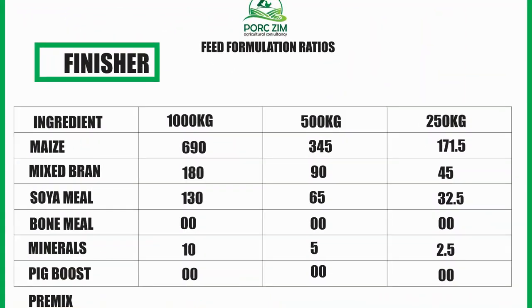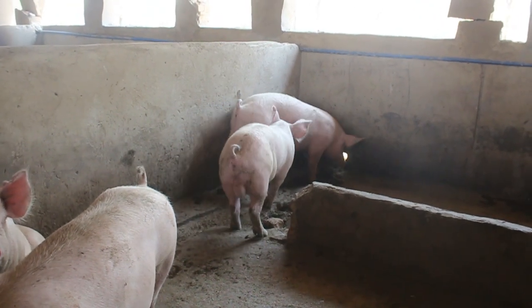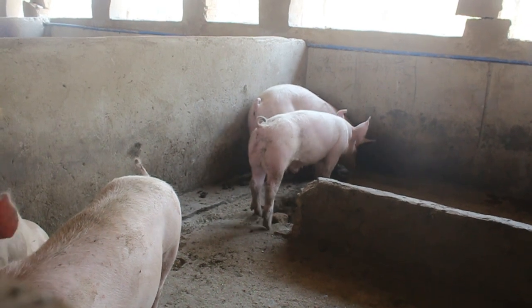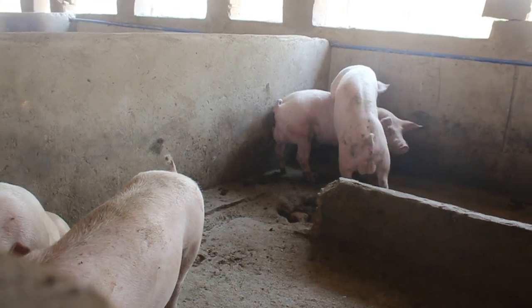Now let's look at the finisher chart. It's 690 kg of maize, 180 kg of mixed bran, then our soya — we now reduce the soya to 13%, down from 17%. Why? We want to reduce the back fat of our pigs so that when we send our porkers to the market they are classified as commercial super porkers. Once your pigs have a thick layer of fat, they are no longer super porkers but are considered baconers.